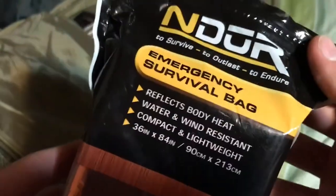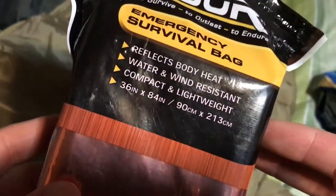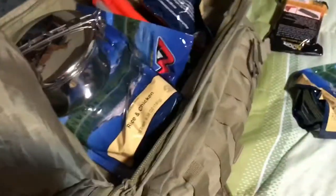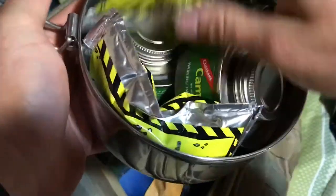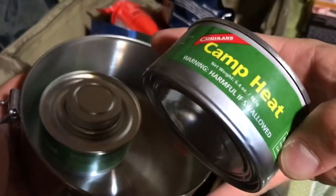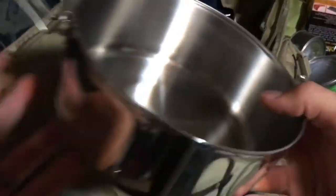This was something I thought was pretty smart — it's an emergency survival bag that reflects body heat, and is wind and water resistant. Basically some high-strength foil to keep you warm so you don't die when it's really cold and windy and wet. This was my attempt at some sort of cooking kit — it's got a pot in it, some extra emergency drinking water for cooking, and some camp heat fuel cans to actually heat the food up.